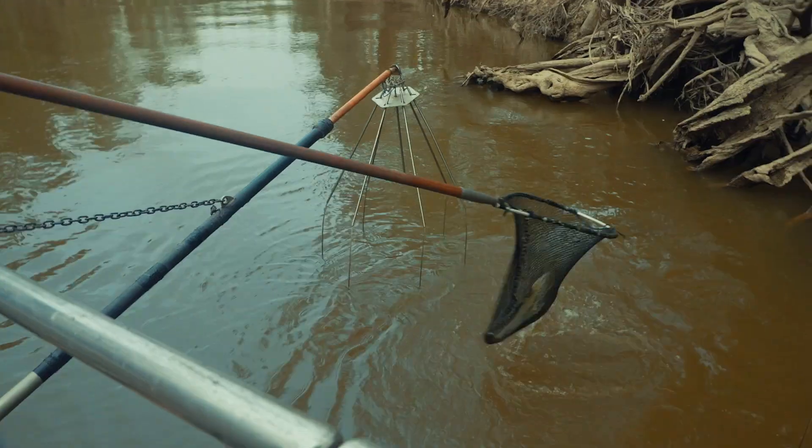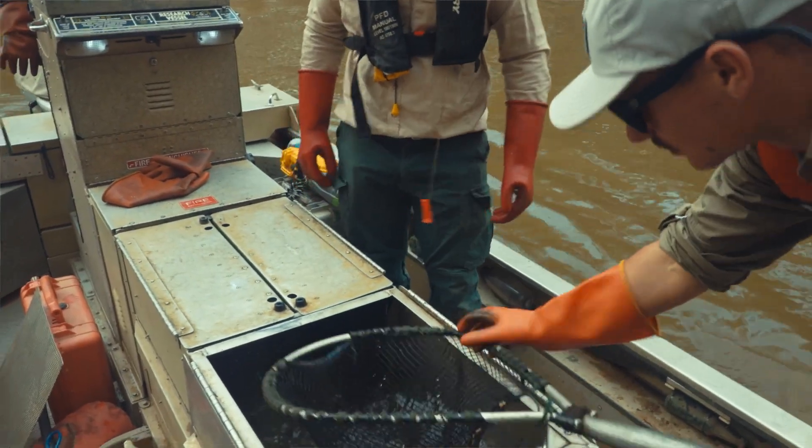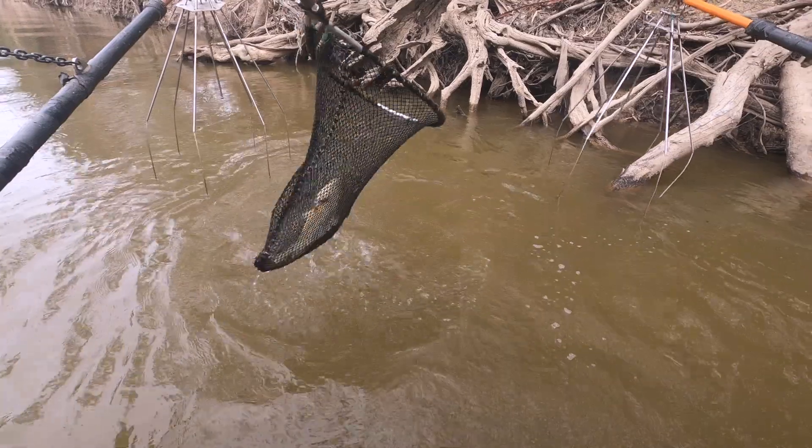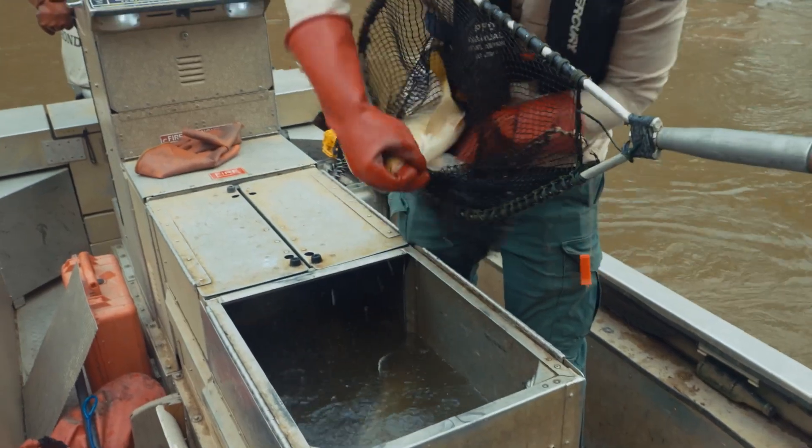The electrofisher puts about a thousand volts into the water, so we make sure not to stun them for too long. The idea is that we just immobilise the fish temporarily, net it, and when they're spending time in the tank they've got oxygenated water — they'll breathe, recover, and then become fully mobile again.